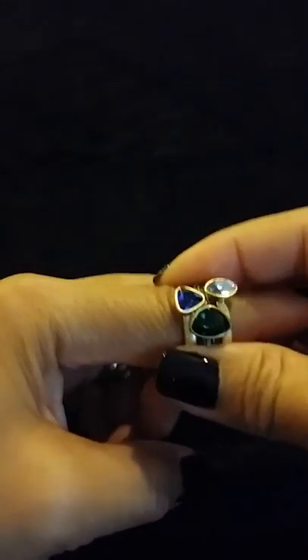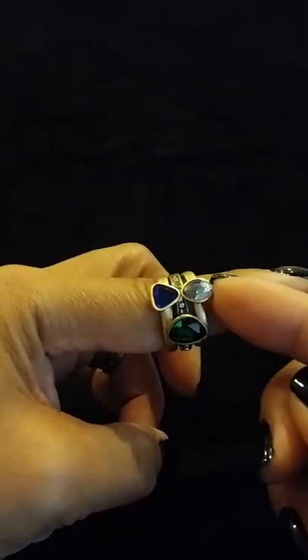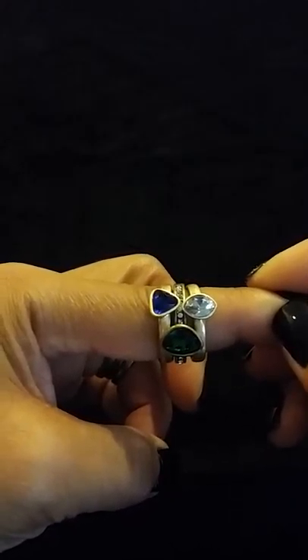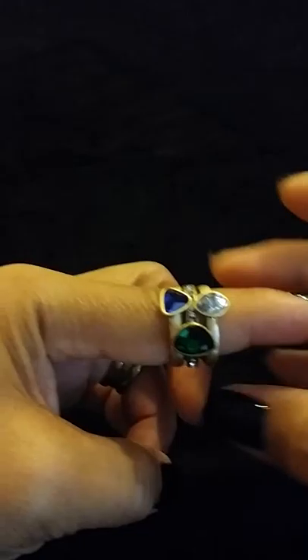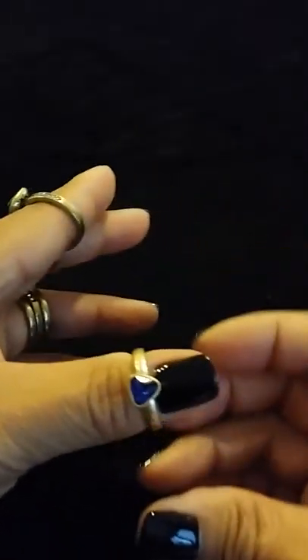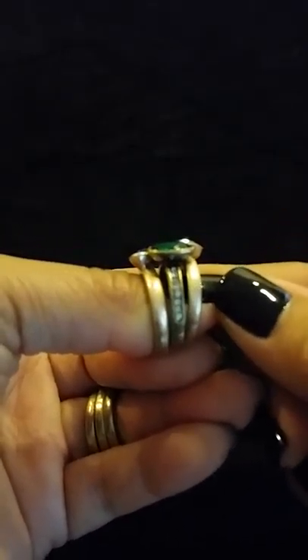As you can see, the Le Rococo set has green, blue, and a very, very light, faint blue — you can't really tell in the video. And you can wear them together like this or separately, or you can even change around the combination. One of the rings also has a very pretty crystal detail on the side. In fact, you can see that.